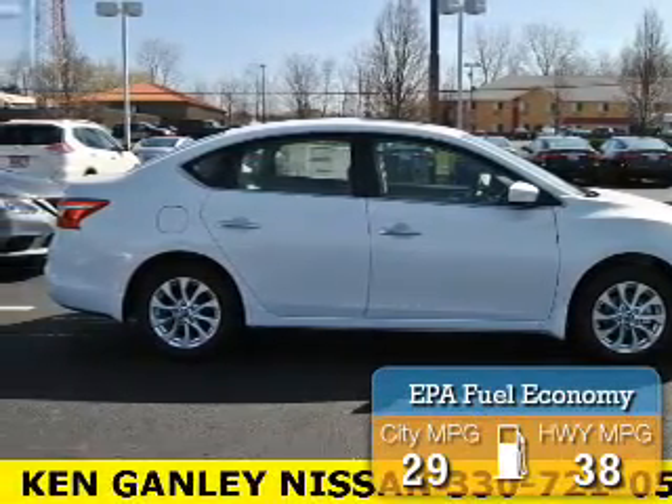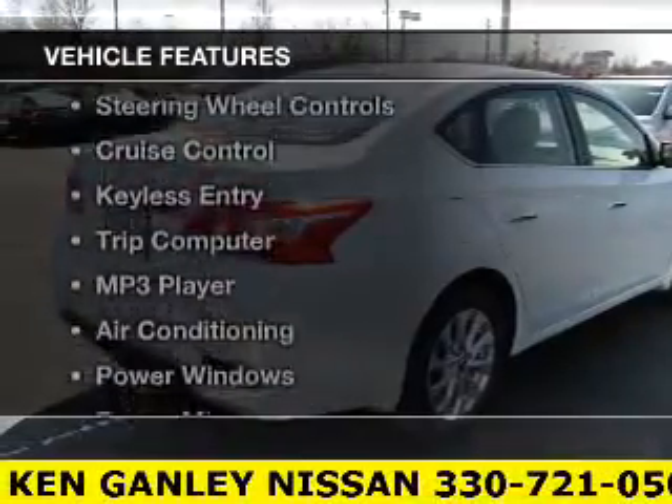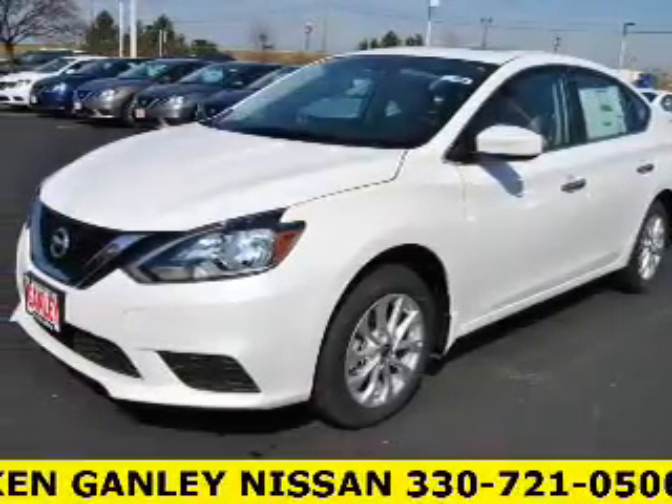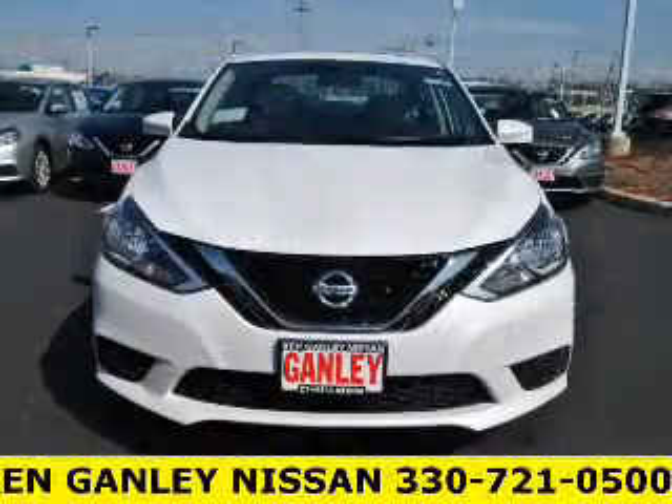Great fuel efficiency saves you money by requiring fewer trips to the gas station. The features include a power sunroof, satellite radio, steering wheel controls, cruise control, keyless entry, and a trip computer.